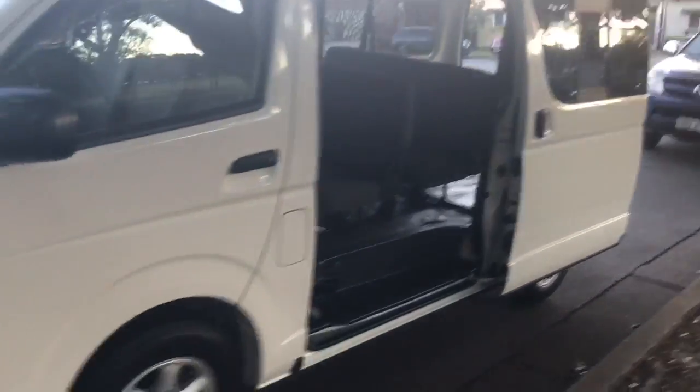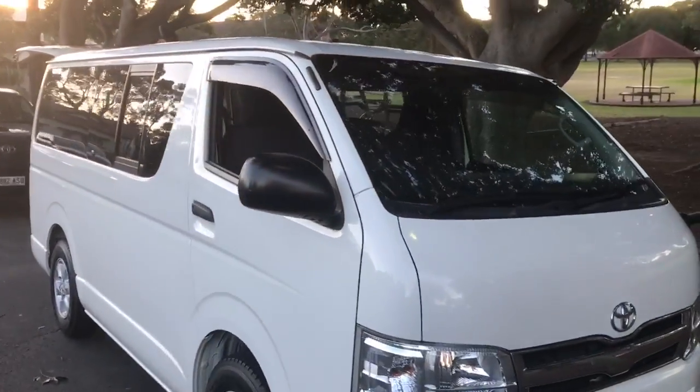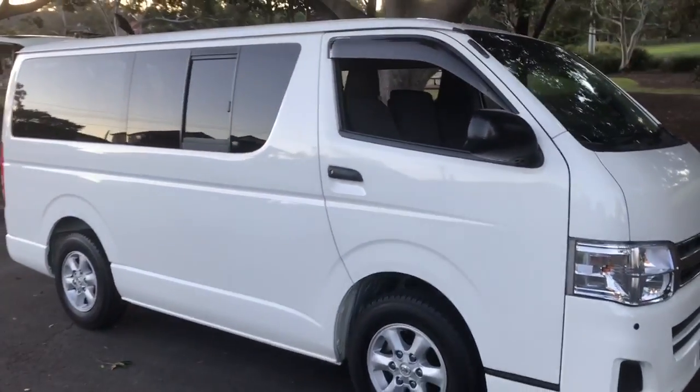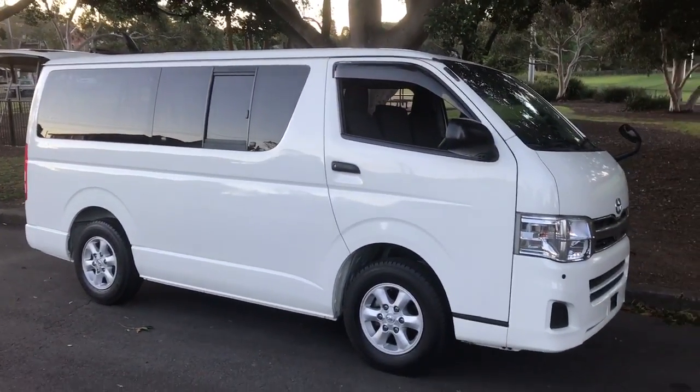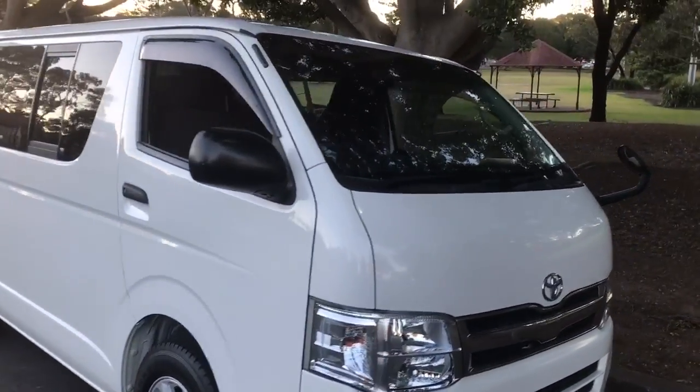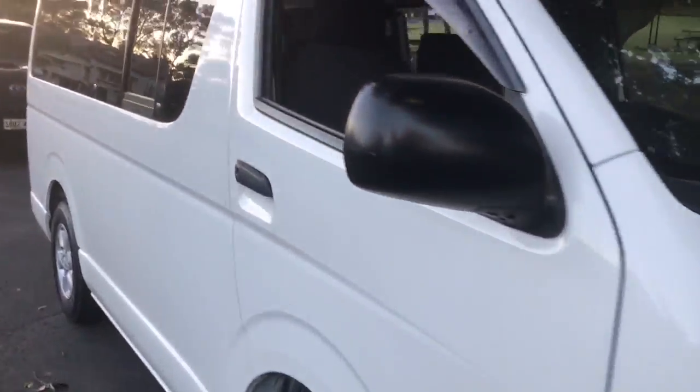It's a very unique Toyota HiAce. It's a low roof, so it fits in shopping centres. It's a long wheelbase but not a super long wheelbase, so you can park it in a normal car parking space. This is no longer than a Toyota Camry, and this car is available at Sunrise Cars.